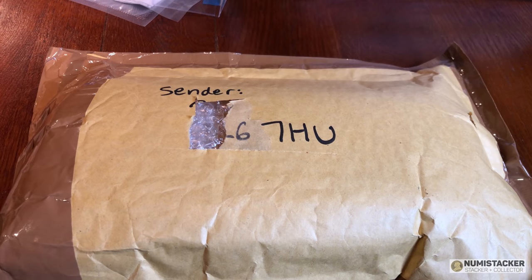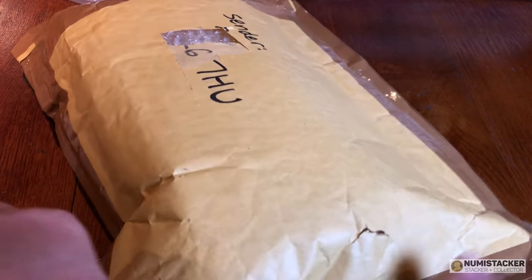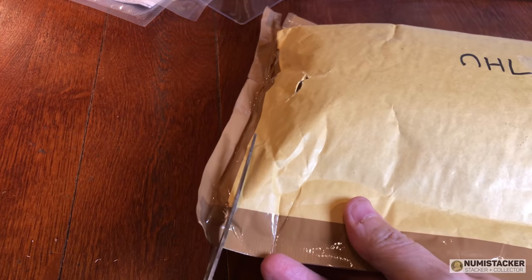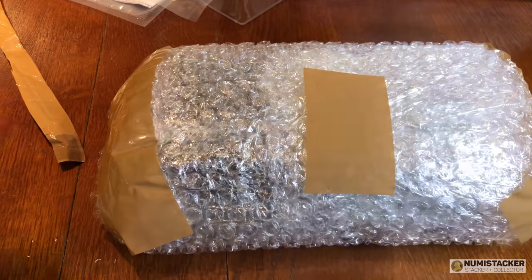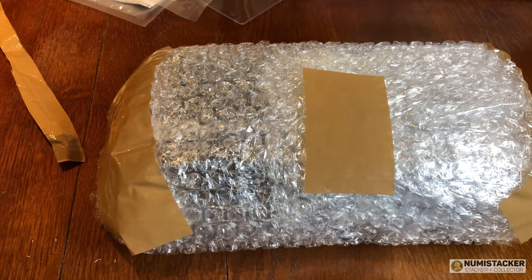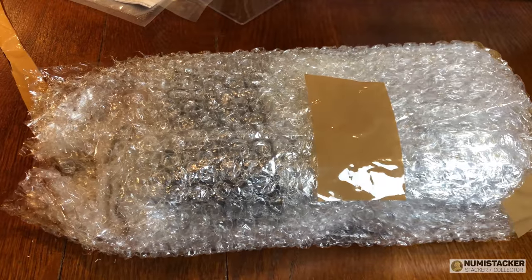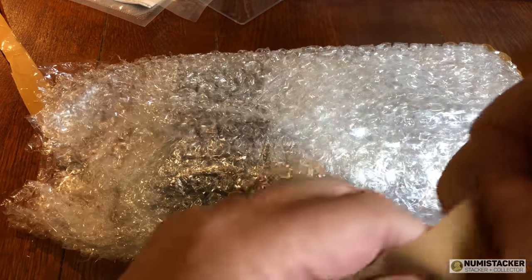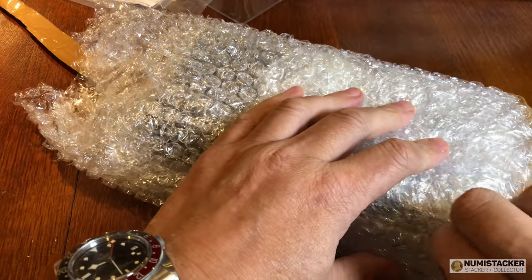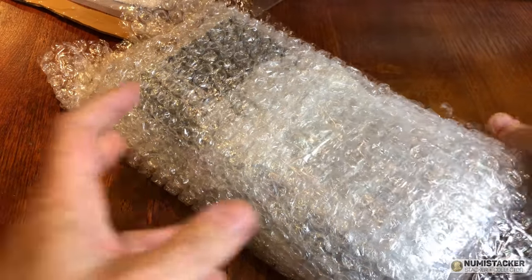We could probably talk for another few minutes just on crossgrading, which is quite an interesting subject, but there's a bit to get through on this video. The next package that's arrived has been sent by somebody from a Facebook group, bought by another person on that group who lives in another country and sent to me to take a look at the coins and decide whether to conserve them, just grade them, or send them straight back. So let's have a look and see what's inside the packing material.